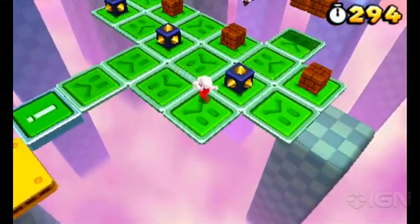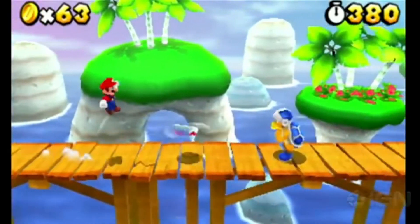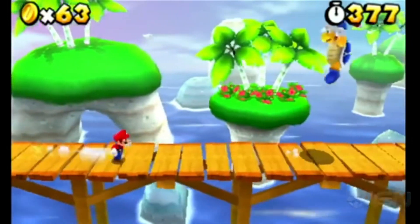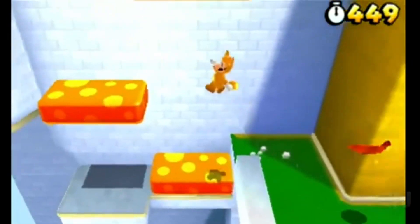Trims for the Odyssey are LX, EX, EXL, Touring, and the range-topping Touring Elite. We drove an EXL model that featured a power sunroof, 17-inch alloy wheels with all-season tires, and power open-close sliding doors.